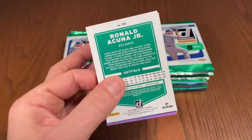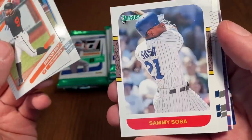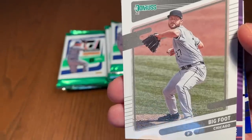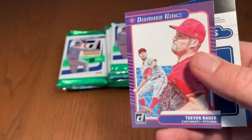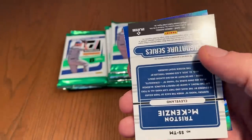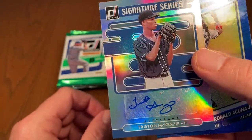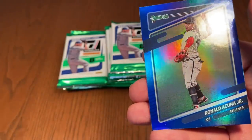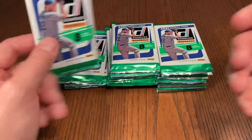Pack number three — Ronald Acuna Jr. on the back, Brandon Belt, Cody Bellinger, Sammy Sosa '87, Dom Smith, and Bigfoot — I didn't even know that was Lucas Giolito's nickname. Trevor Bauer, the Cy Young Award winner. And here comes our first hit of the video — a Tristan McKenzie autograph from the Cleveland Indians. McKenzie came up and had a nice rookie season in the shortened 2020. So we've got one auto in the books, two more hits to go.